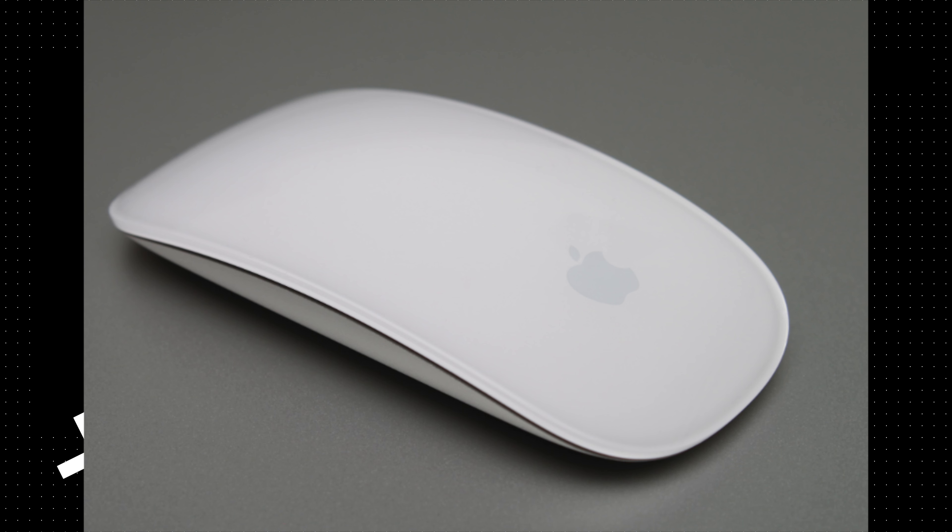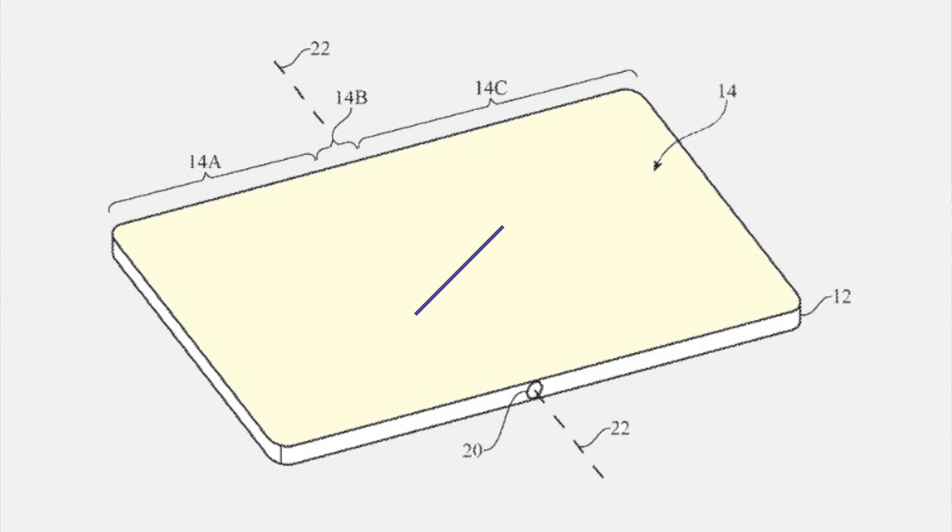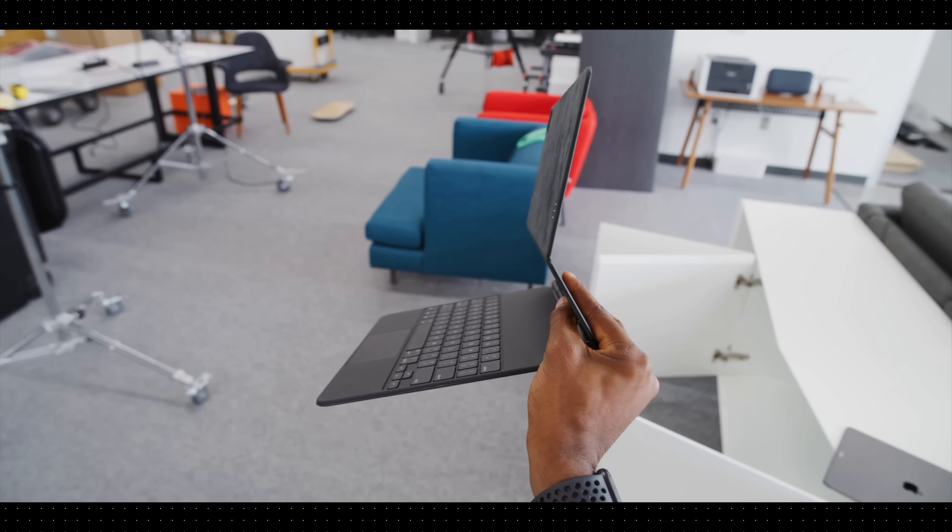Ever wondered if some of Apple's most iconic devices could use a design revamp? We're diving into the realms of what-if scenarios surrounding some of Apple's popular products, exploring stunning concepts and potential redesigns — from reimagining the Magic Mouse to pondering the possibility of a portable monitor sidekick for MacBooks, and discussing a Magic Keyboard makeover. Without further ado, let's delve into the world of future Apple innovations.